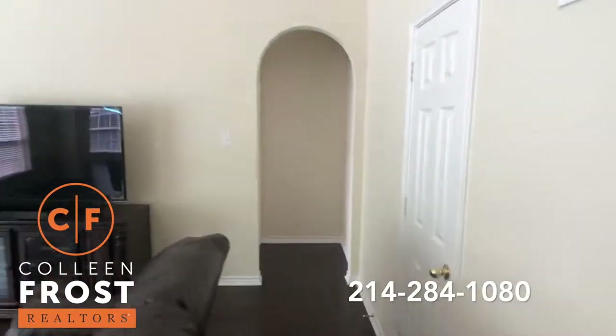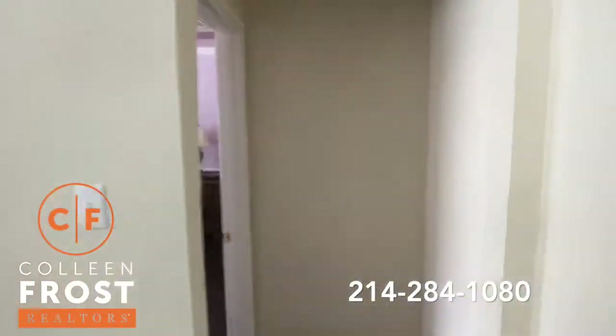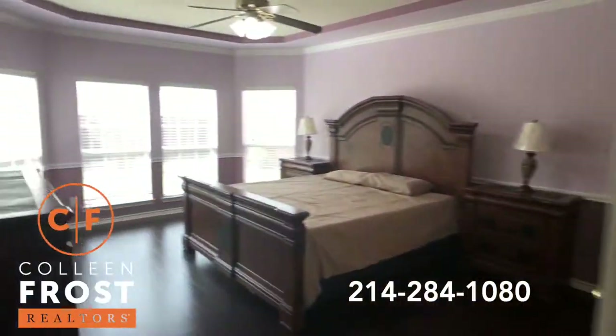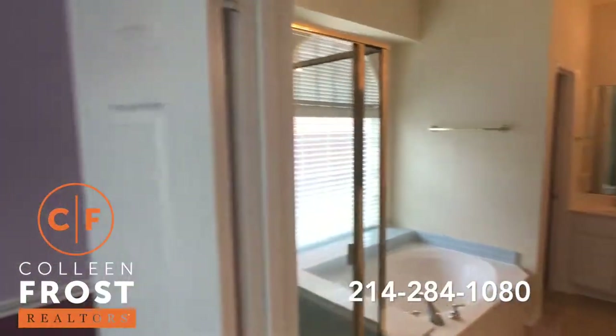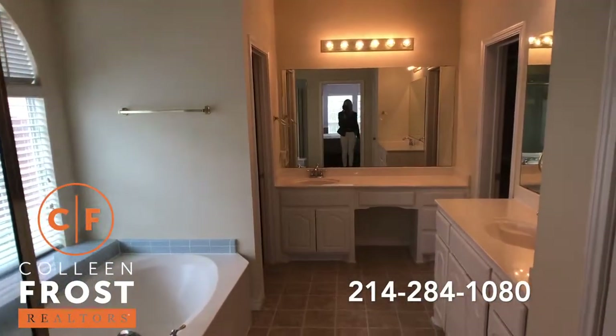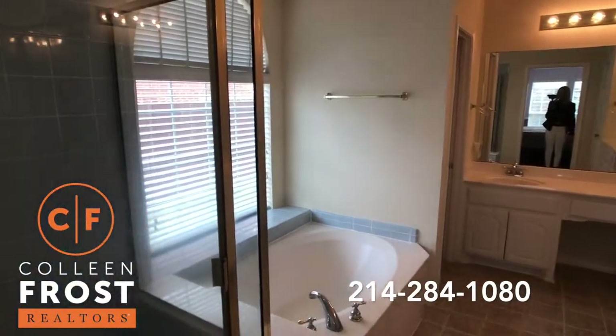Let's come down to the master retreat and then into the master bath with separate vanities, a separate shower, and garden tub.